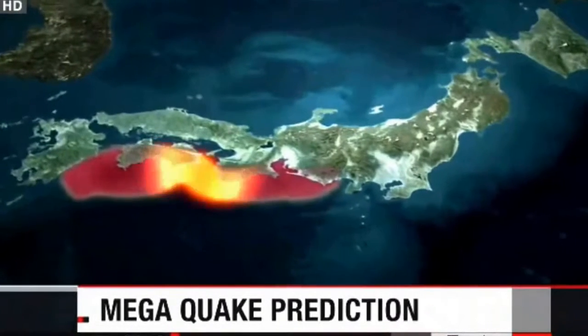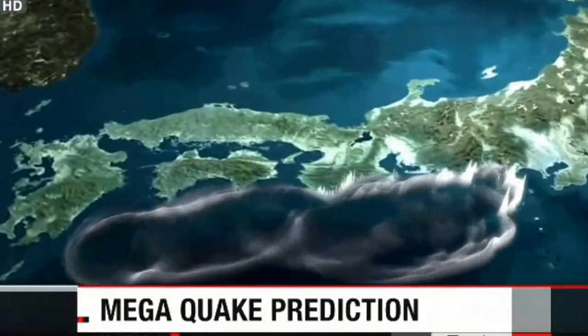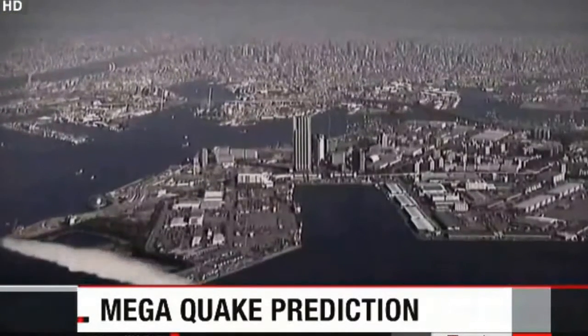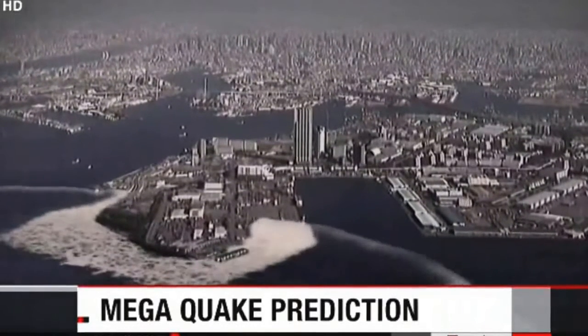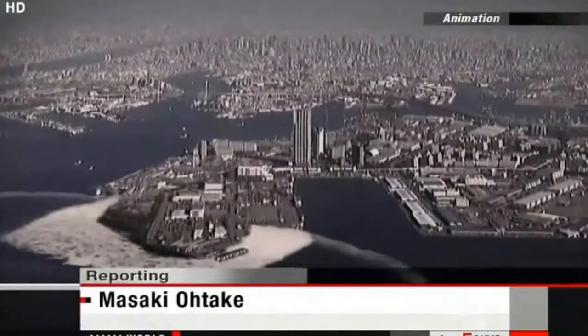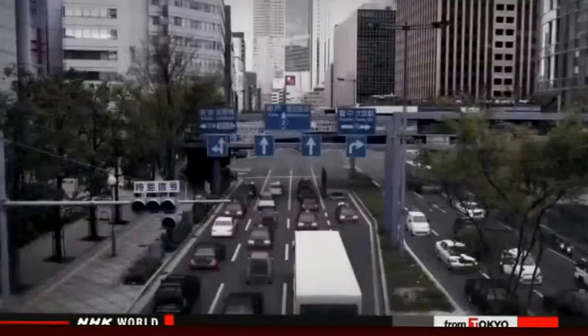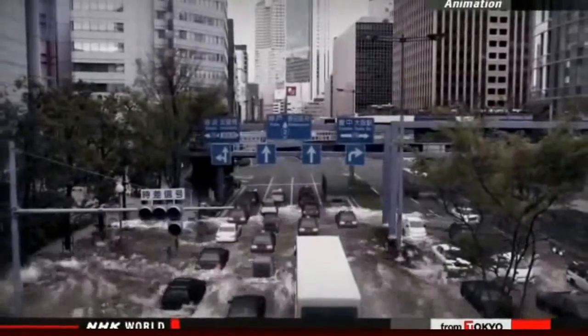Disaster prevention specialists say a major earthquake expected to hit central and western Japan could be more devastating than predicted. A powerful quake in the Nankai Trough out in the Pacific Ocean would unleash towering tsunamis. The specialists say more than 130,000 people could die in the western prefecture of Osaka alone, much higher than previous estimates. Officials with the central government had estimated that 323,000 people may be killed across a wide area of Japan if a major earthquake occurs in the Nankai Trough.